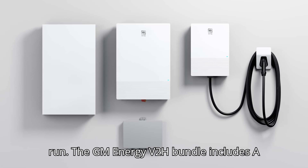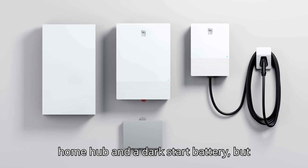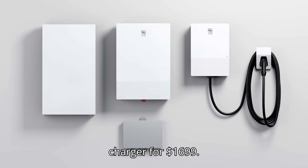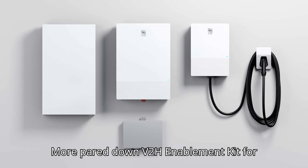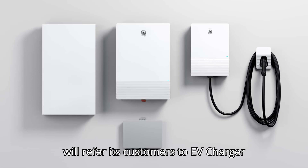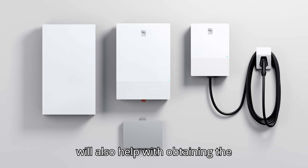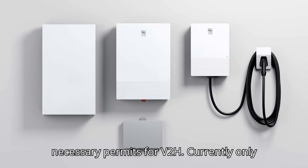The GM Energy V2H bundle includes a bidirectional charger and inverter, a home hub, and a dark start battery, but you can just purchase the bidirectional charger for $1,699 or a more pared-down V2H enablement kit for $5,600. You will also have to cover the installation costs, and GM says it will refer its customers to EV charger installation specialists, Kmerit, which will also help with obtaining the necessary permits for V2H.